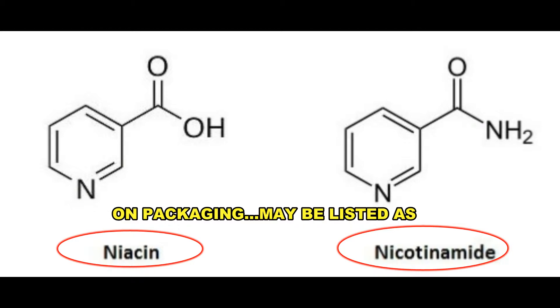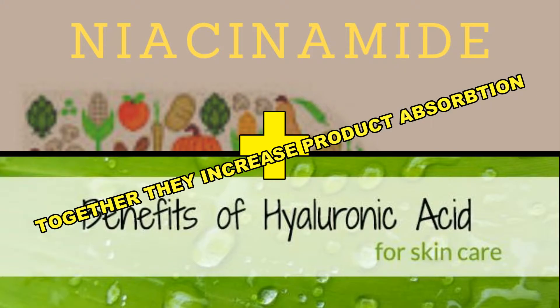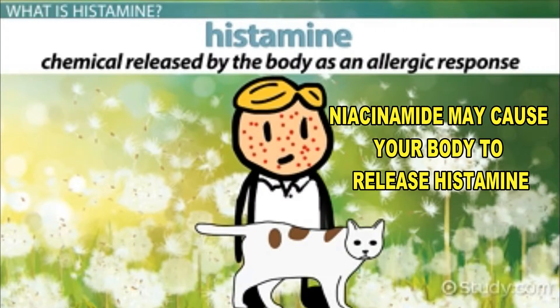Niacinamide may be listed as niacin or nicotinamide on product labels. Niacinamide may be used alongside other active ingredients for optimal results. For example, you may be able to get more out of your niacinamide serum by using it with hyaluronic acid to increase product absorption. But note, people who have pre-existing allergies may be more likely to experience an allergic reaction, because niacinamide may cause your body to release histamine.